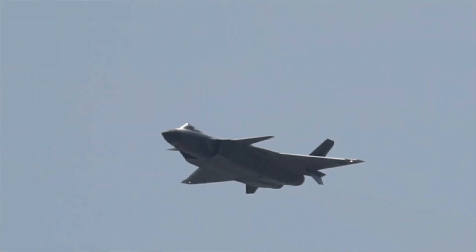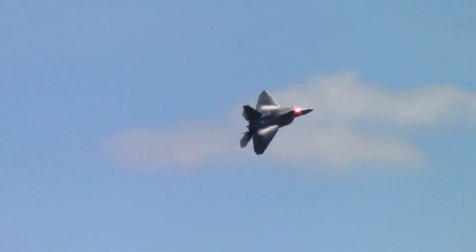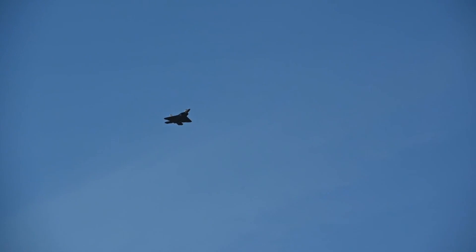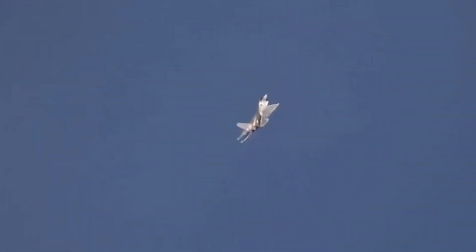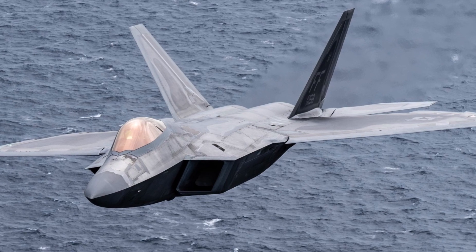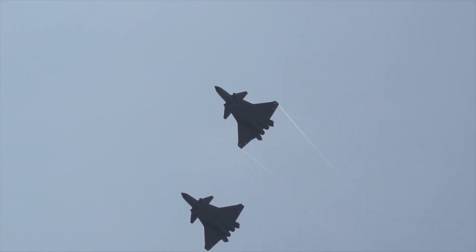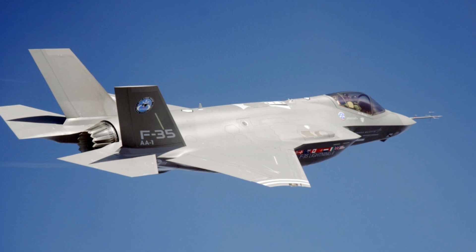Top speed: manufacturers focus on giving fighter aircraft blistering top speeds to ensure they can artfully carry out dogfights and other missions, or in rare cases retreat hastily should things go south. All three jets are incredibly fast machines, but it is the F-22 Raptor that wins this race with its incredible Mach 2.25 top speed, though it can only attain this at altitude. The Chengdu J-20 takes the silver medal with its Mach 2 top speed. The F-35 Lightning 2 tops out at Mach 1.6.